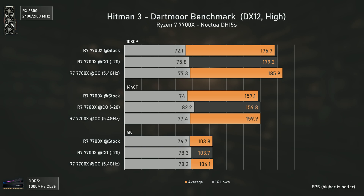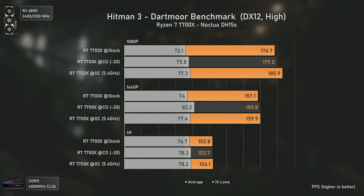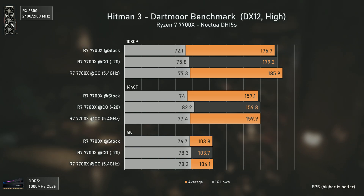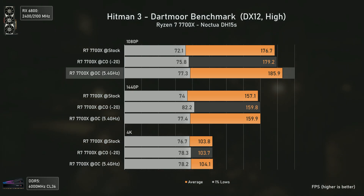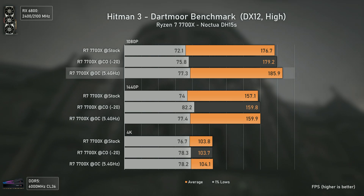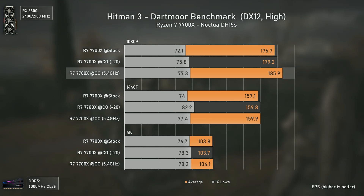Hitman 3 is a new addition to the test suite and has one of the heaviest CPU benchmarks today in terms of physics — this benchmark will leave most CPUs on their knees. Using high settings, the manual OC is once again the overall winner, delivering better results at 1080p with 9 average FPS and 5 FPS more in the 1% lows over stock, together with an outstanding temperature decrease of 13 degrees and 20W less power draw compared to Curve Optimizer.